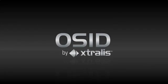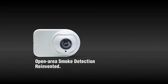OSID by Ixtralis — Open Area Smoke Imaging Detection. An innovative solution for smoke detection in open areas.